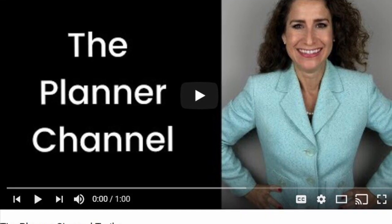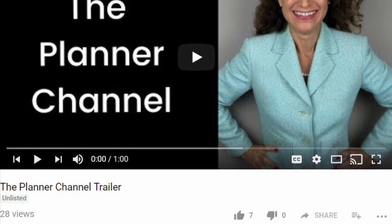For weekly videos about planners and accessories, productivity, organization, and success, subscribe to the planner channel and hit the bell to be notified when I post a new video every weekend.